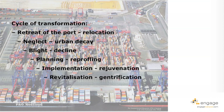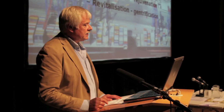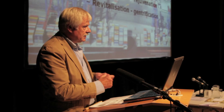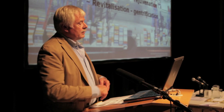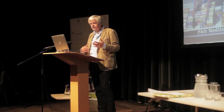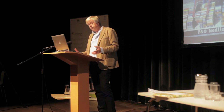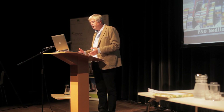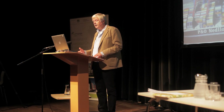As in all seaport cities, we can recognize this cycle of transformation. It starts with the retreat of the port from next to the city center, because there's not enough space to expand. The modern part of the port is relocated to areas with deep water access near the sea — that's also the case in Hamburg. Then there's a period of neglect, urban decay, blight and decline. Then a planning process starts — repurposing, rejuvenation, revitalization — and sometimes gentrification afterwards.